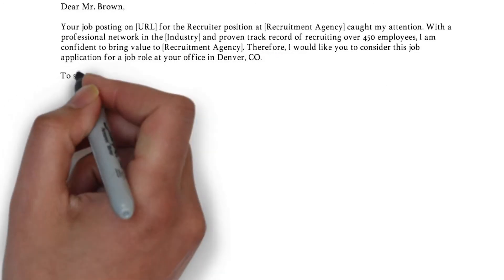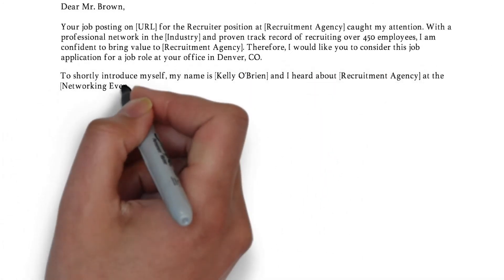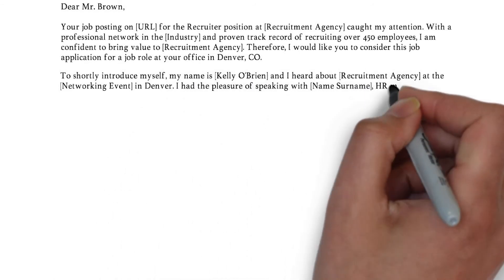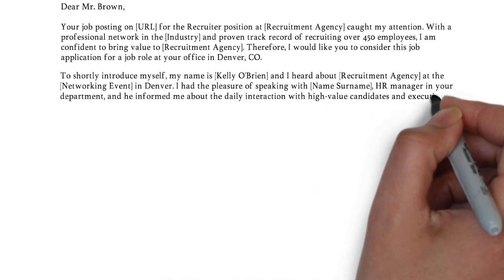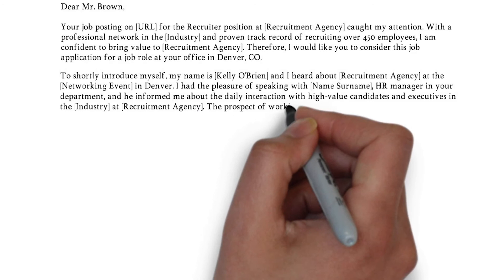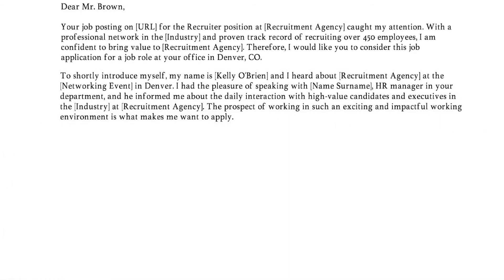In the second paragraph, you shortly introduce yourself, followed by a motivation for the job opportunity. You can mention a mutual connection if you have one. Furthermore, show that the position you are applying for is important to you, because you don't want the reader to think you are sending the same letter to dozens of other employers. Try to answer questions like: what triggers you to work as a recruiter, and why do you specifically want to join their recruitment agency? Let the reader know that you did your research and are specifically interested in what they offer.